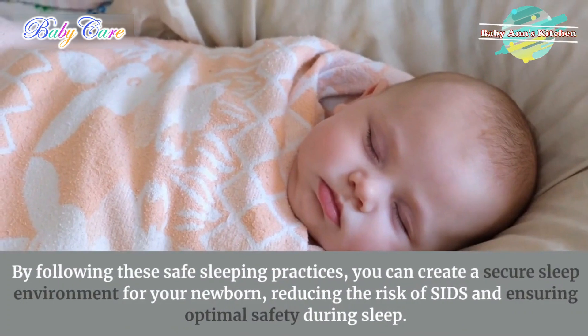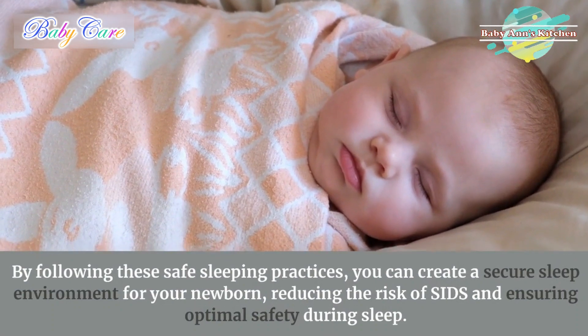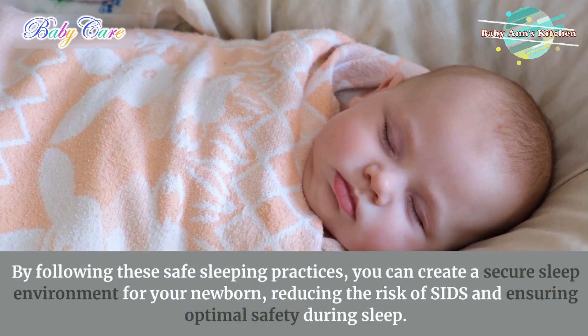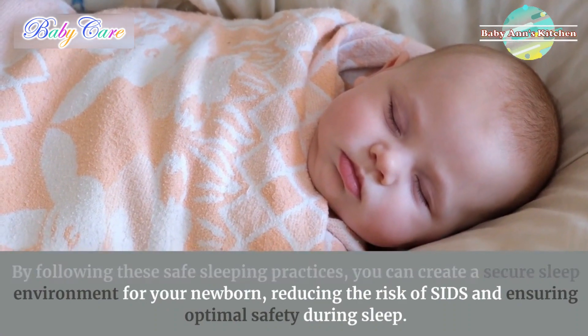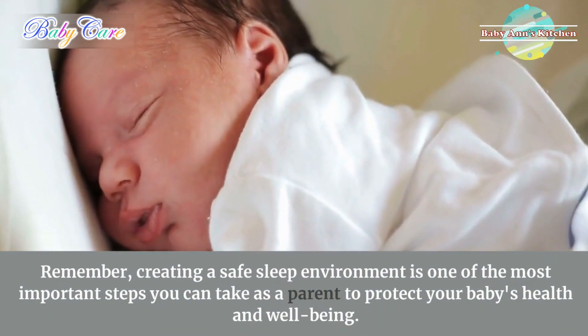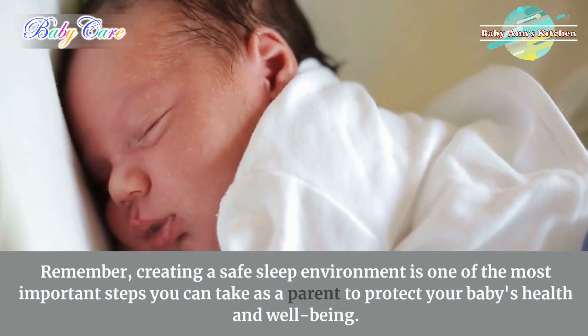By following these safe sleeping practices, you can create a secure sleep environment for your newborn, reducing the risk of SIDS and ensuring optimal safety during sleep. Remember, creating a safe sleep environment is one of the most important steps you can take as a parent to protect your baby's health and well-being.